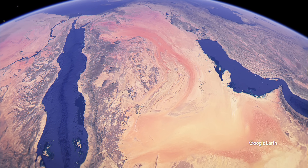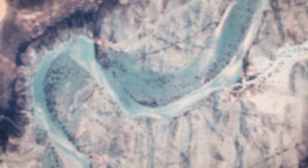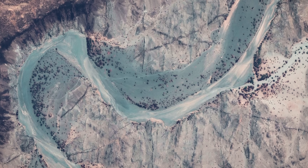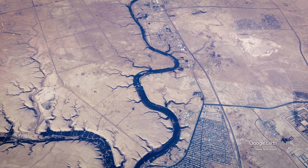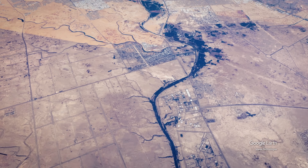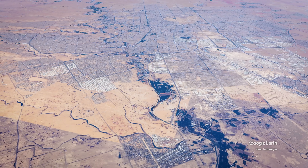By definition, a river is a permanently flowing body of water. In Saudi Arabia, there are so-called wadis — these are dried-up riverbeds, some of which water flows through seasonally. For example, the Wadi Hanifa, which runs through the country's capital, Riyadh.